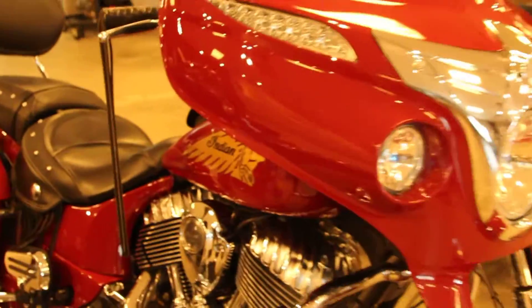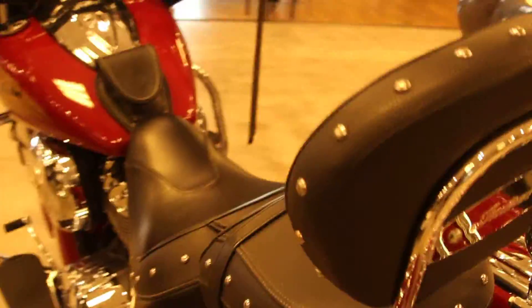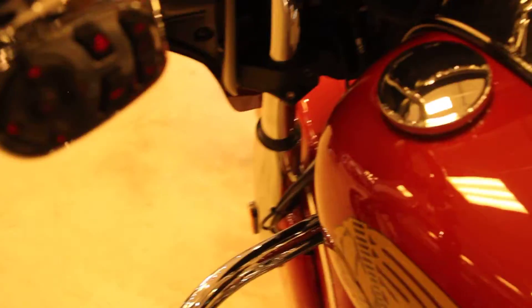Here at North County Indian Motorcycle we have a 2014 Chieftain in color red. This bike comes with a 111 cubic inch engine and a 6 speed transmission. We have a passenger backrest, luggage rack, hard lockable saddle bags, and 37,258 miles.